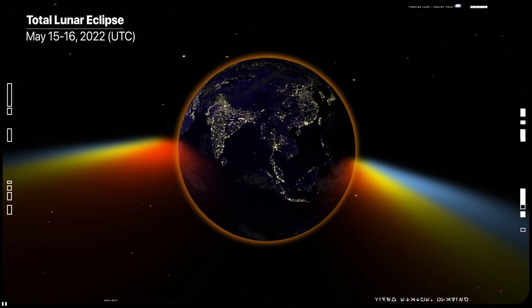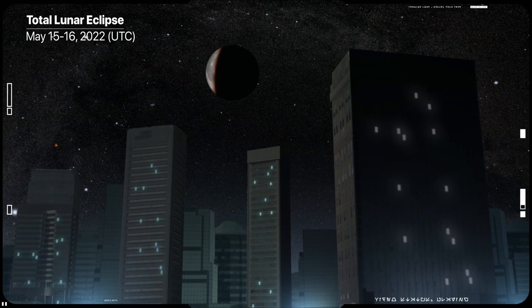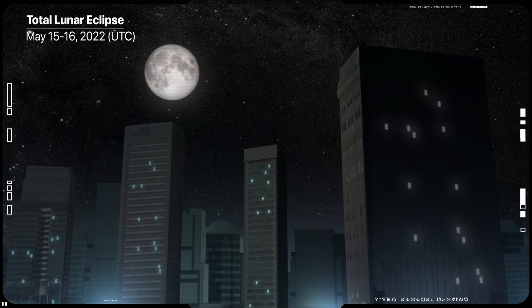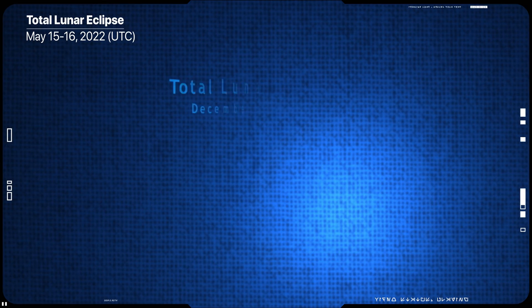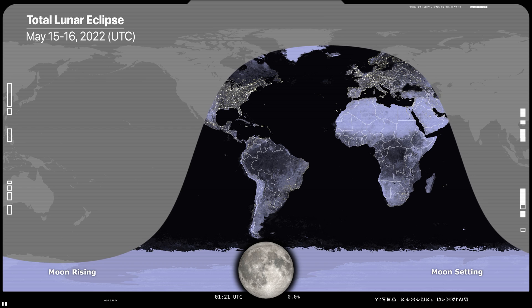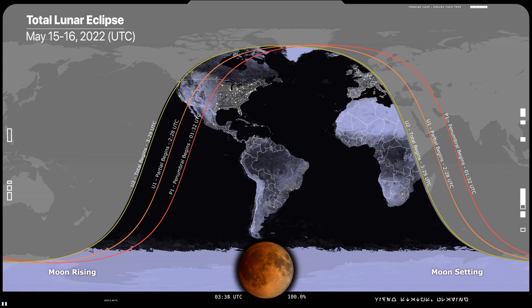On Earth, the same happens at sunset, as the ground you stand on gradually passes into night. As the eclipse ends, the moon leaves the umbra, returns to its normal color, and then leaves the penumbra, brightening and resuming its original cycle. The whole process lasts only from a few minutes to a few hours, so you have to be quick if you want to see it.